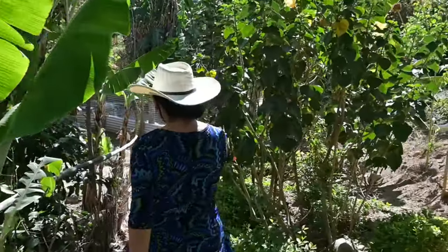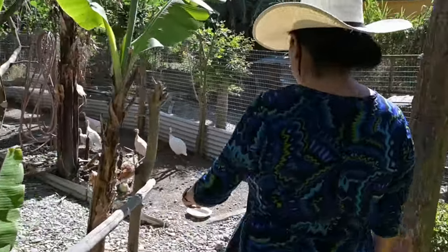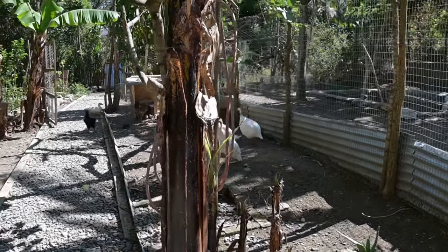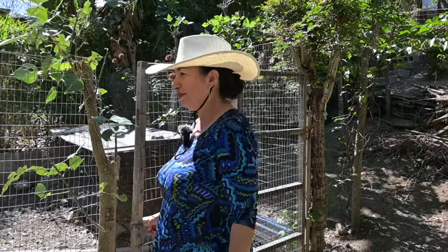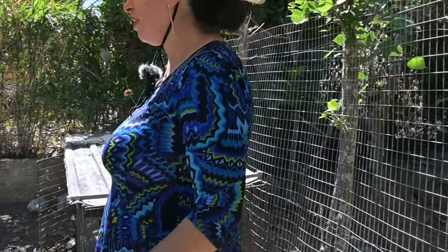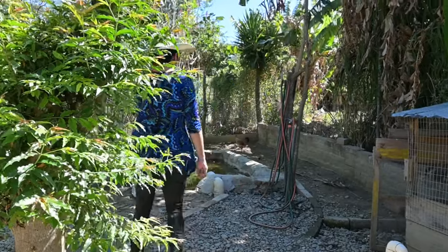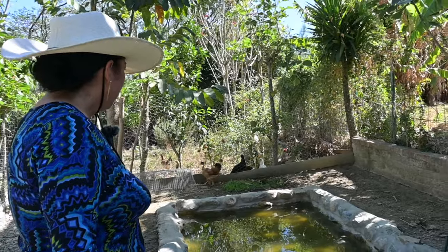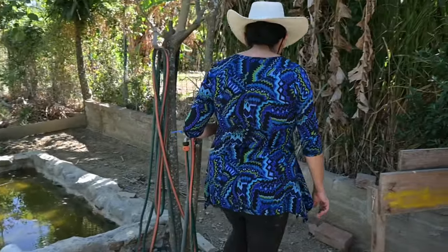Here you can see the guinea fowl. Why guinea fowl? They eat a lot of insects. Here we have the duck coop. At the moment I have one duckling with a surrogate mother, and I have a pond for the other ducks.